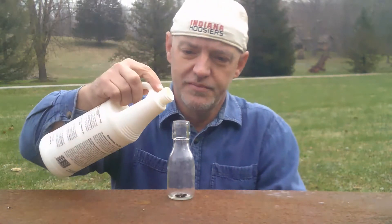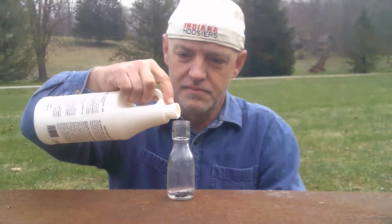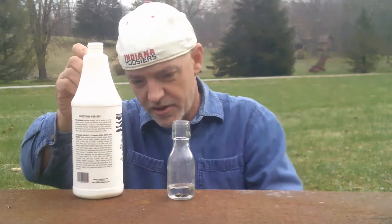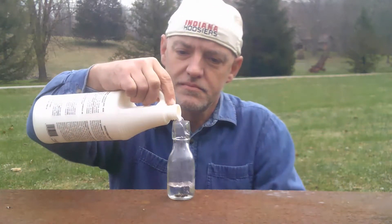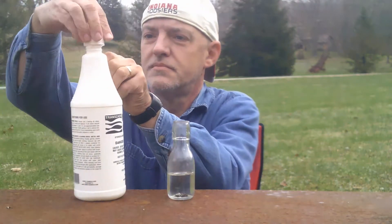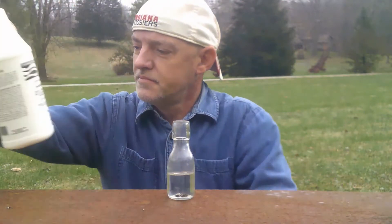Let's see what happens here. Let's pour a little bit of acid in there. Give it some time to react.